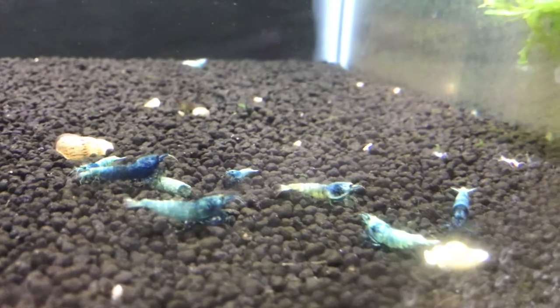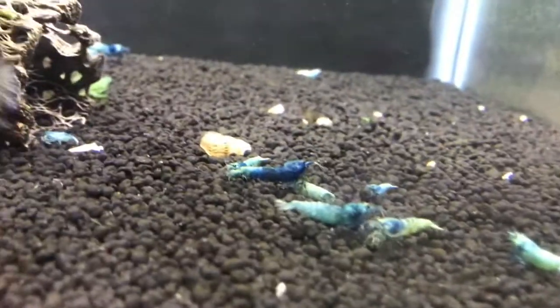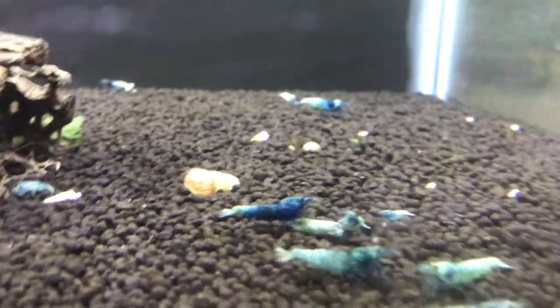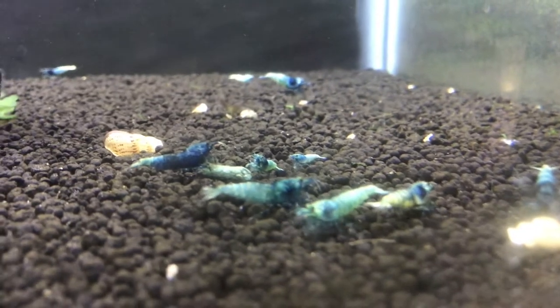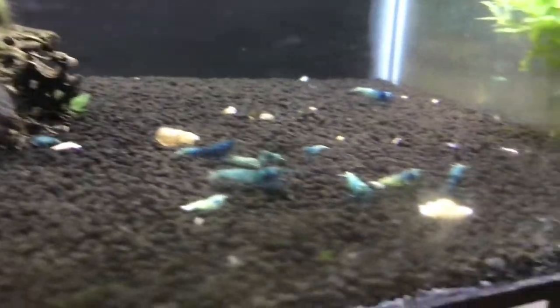We're up in the office now. Starting with the blue bolt tank — they're doing decent. I had a couple of deaths lately, and I can actually see one more dead blue bolt in this tank right now over by the cholla wood. But overall they've been doing good and this colony has been breeding. I just hope the deaths don't continue — parameters are all in check so hopefully it's just a fluke. I really like blue bolts and would love to build this colony up.